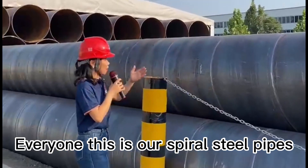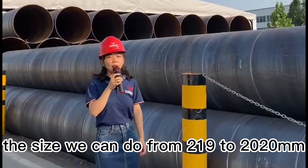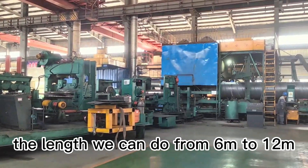Hi everyone, this is our spiral steel pipes. The size we can do from 219 to 2020 mm. The length we can do from 6m to 12m.